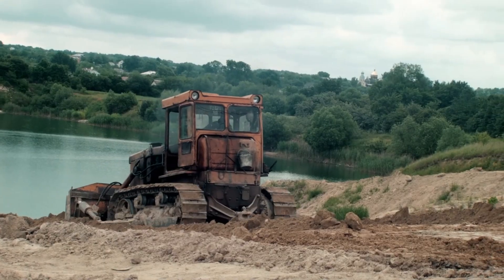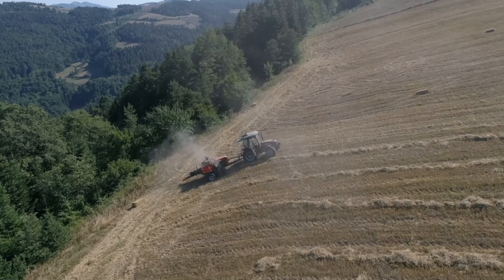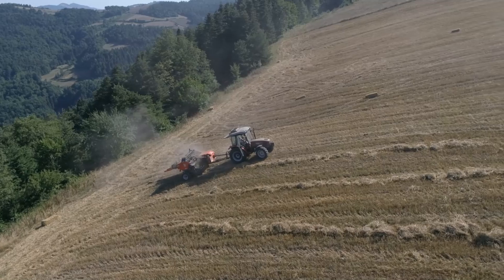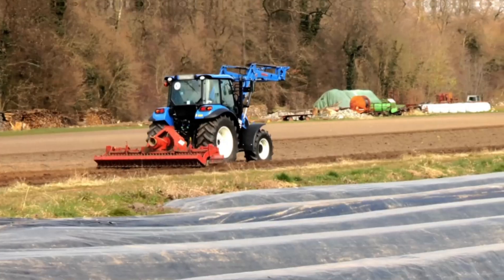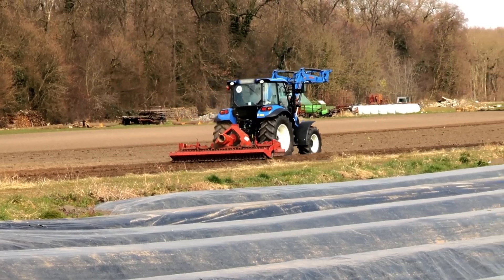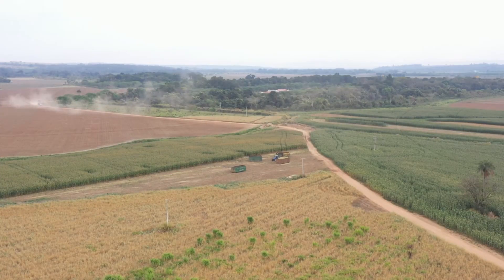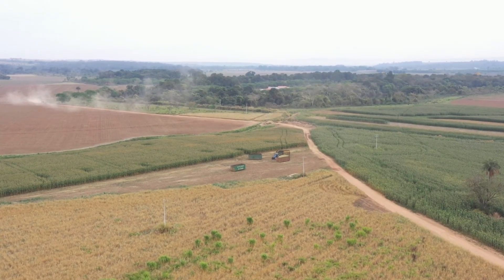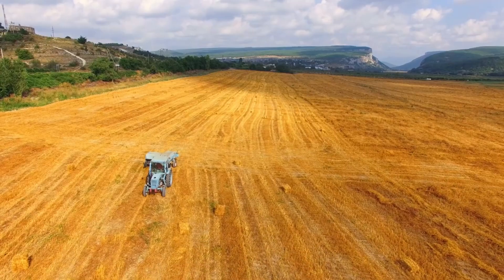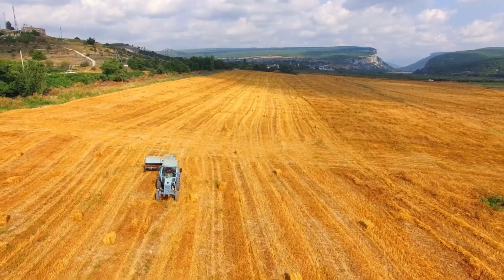Another major area where modern machines are proving their worth is in challenging terrains. Whether it's uneven ground, steep hills, or rocky surfaces, advanced agricultural machinery is designed to handle it all. These machines come equipped with features that allow them to navigate difficult landscapes with ease, ensuring that no part of the farm goes unattended. With the help of these machines, even the most difficult landscapes can be transformed into productive farmland.